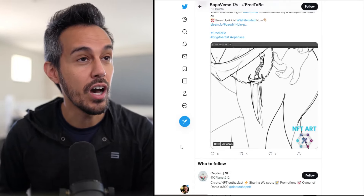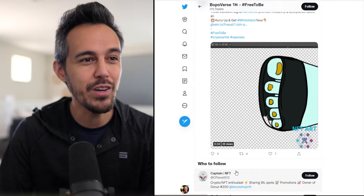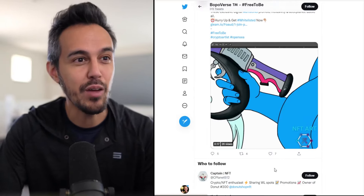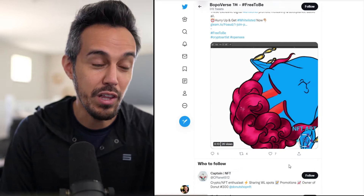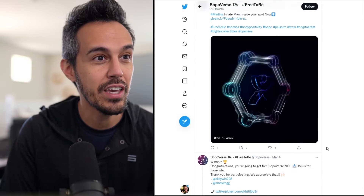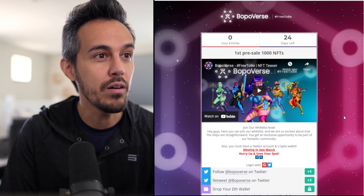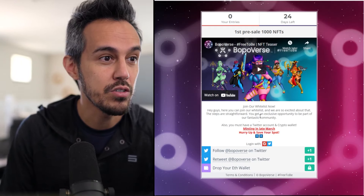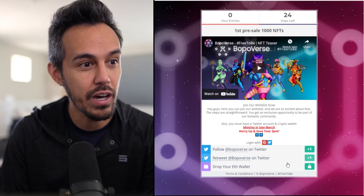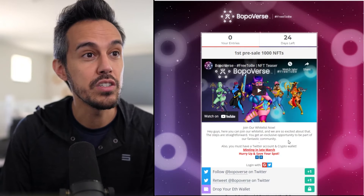The pre-sale is happening in late March. You can register via the Gleam link, which is pretty cool. Here it is on Gleam.io — first pre-sale, 1,000 NFTs, and you have 24 days left to join the whitelist. It's pretty straightforward: you must have a Twitter account and a crypto account. Essentially, you have to follow them, retweet them, remember to use the hashtag, and then drop your ETH wallet address. It's minting in late March, so if you guys are interested in supporting them, please do so.